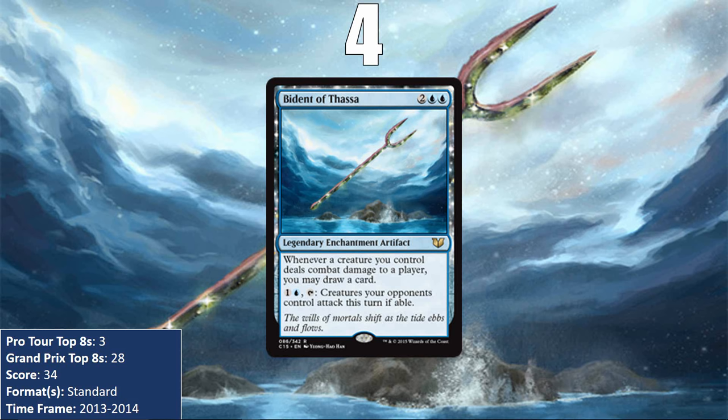At number 4, we have yet another of the cycle of Legendary Artifacts from Theros block: Bident of Thassa. Drawing a card anytime one of your creatures connects is ridiculous, and it's made even better by an effect that forces your opponent's creatures to attack. Bident of Thassa appeared in one of the strongest decks in Standard in 2013 and 2014, Mono Blue Devotion, where it was a key card ensuring you would never run out of gas. Any card that pays you off for playing creatures while also drawing you cards is kind of ridiculous, because it eliminates the main weakness of aggro decks.